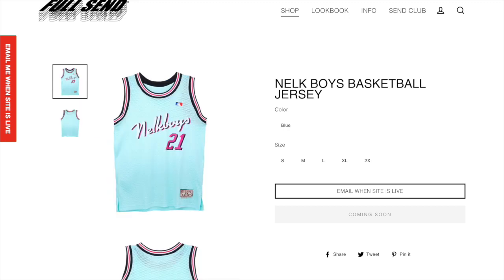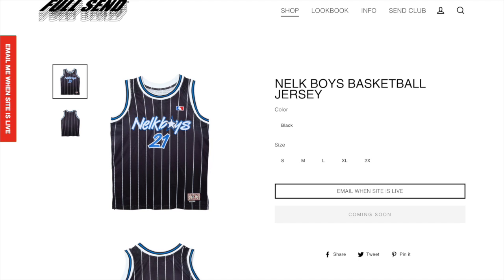Next up we have the Nelk Boys basketball jersey. I believe this is a Miami South Beach colorway and I think this one looks really cool. It is a nice basketball jersey and Nelk puts out a lot of these really cool basketball jersey designs. We also got the Nelk Boys basketball jersey in the Orlando Magic colorway. I think this one's also cool but I'm a bigger fan of the South Beach colorway than the Magic one, though I still think this is a pretty cool basketball jersey.